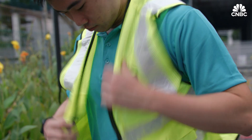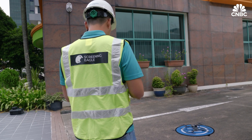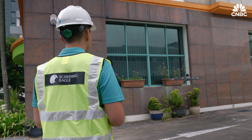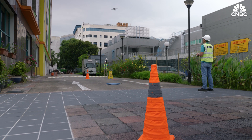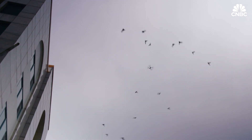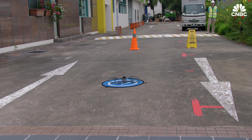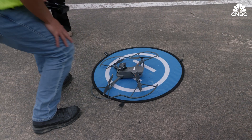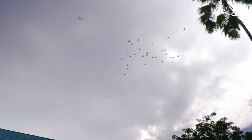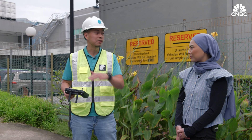Kevin Chong is inspecting a building's facade to identify defects. But sometimes not everything goes according to plan. Those are pigeons for sure. So it's a real case example. As you can see, just now there were a lot of pigeons. The immediate action is for us to lower down to ensure they are gone before we continue.